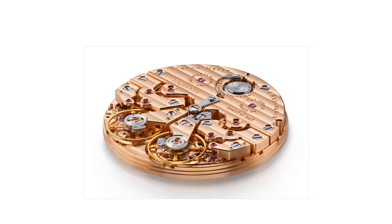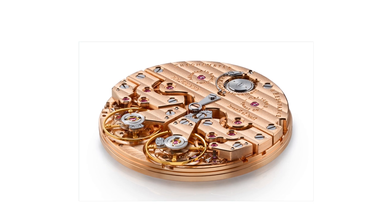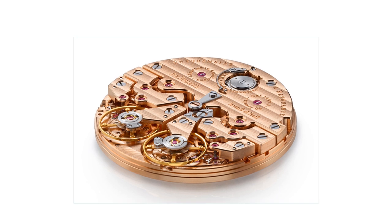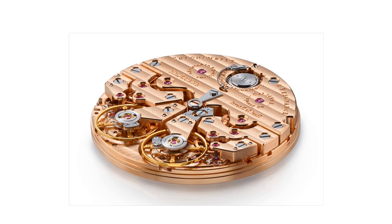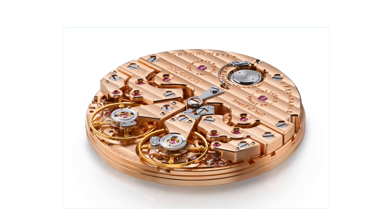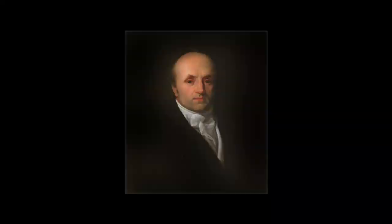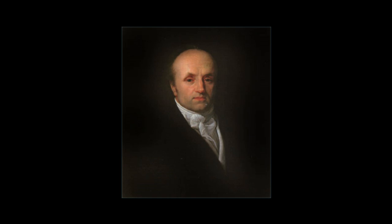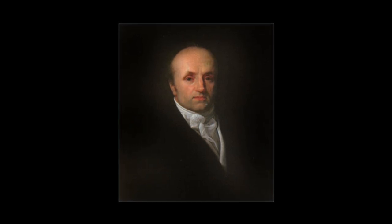The basic idea behind the Chronomètre Résonance, which has been present in the calibre 1499.3 of the previous version for the last 20 years, is that if you put two balance wheels next to each other, a certain resonance is developed between them if they're running close enough in terms of accuracy. They average each other out — they balance each other, so to speak, through resonance. This was tested and proven by Breguet, albeit with pocket watch and clock designs previously, and is now being applied to wristwatches by FP Journe.